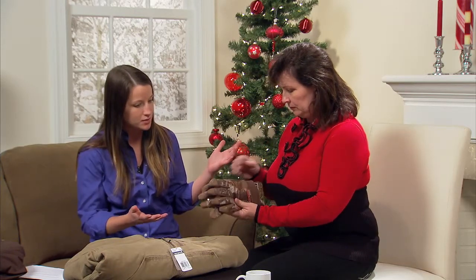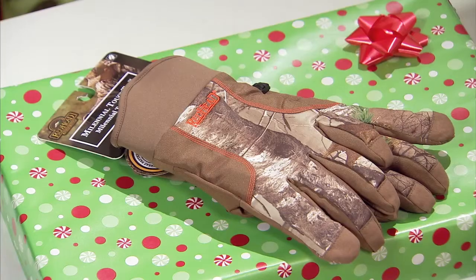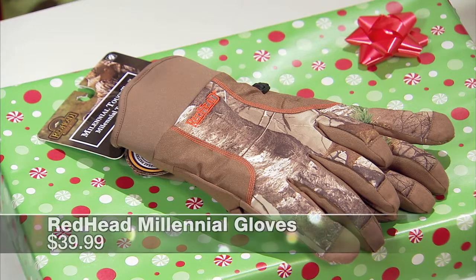The first one on the list is the Redhead Millennial Touch Tip Glove. We've seen a lot of touch-tip gloves on the market as smartphones and tablets have become more popular. You can see the touch-tip part right there. What I really like about these gloves is they're a little bit warmer — they're waterproof and fleece-lined, so they'll keep your hands really warm yet you can still use your phone or a tablet outside. Those go for about $40.